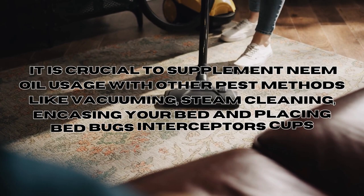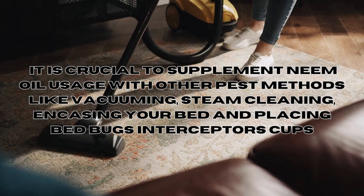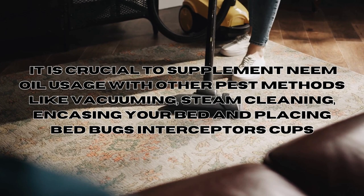To achieve effective results, it's crucial to supplement neem oil usage with other methods like vacuuming, steam cleaning, encasing your bed, and of course placing bed bug interceptor cups.